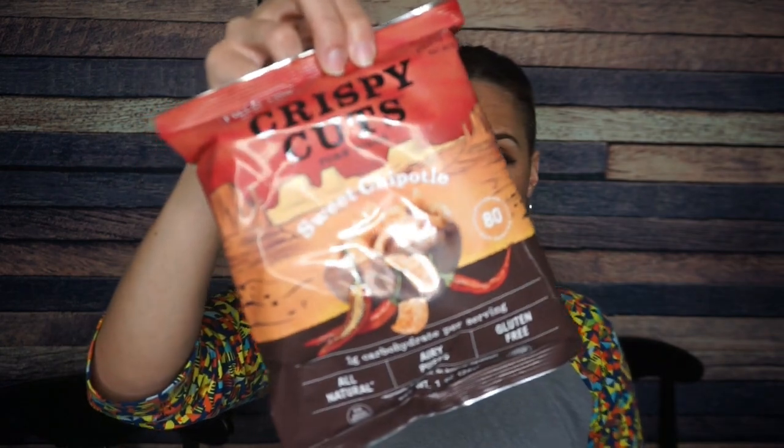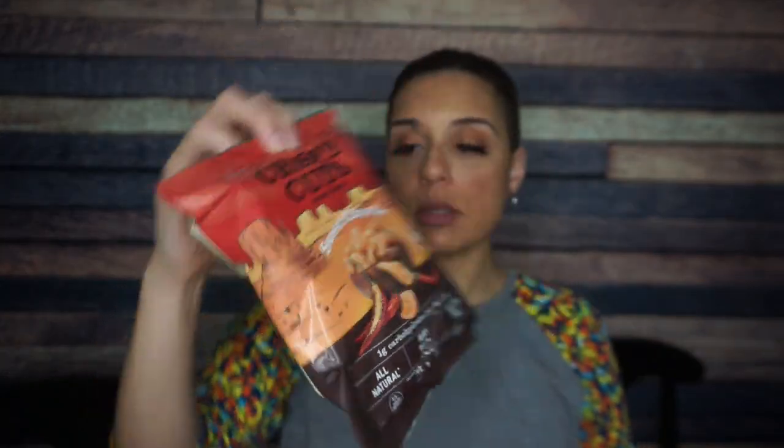Finally, we have Field Trip crispy cuts sweet chipotle pork rinds. I absolutely love these — I've had them plenty of times before. Two servings per container: 80 calories per serving, 6 grams of fat, 1 total carb — so 2 carbs per container — and 7 grams of protein. I'm definitely a fan of Field Trip crispy cuts, even though the second ingredient is cane sugar, which is a bit surprising.